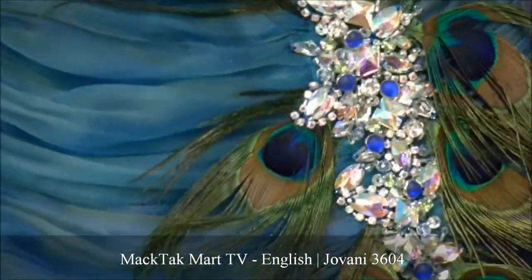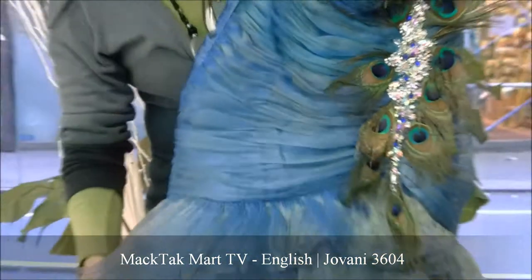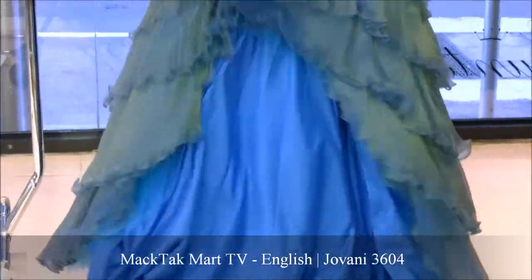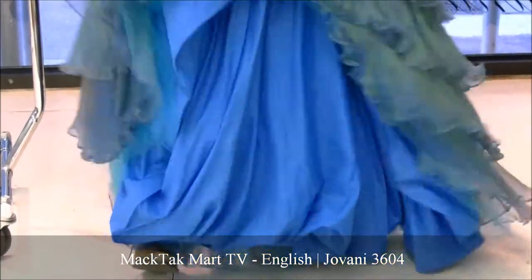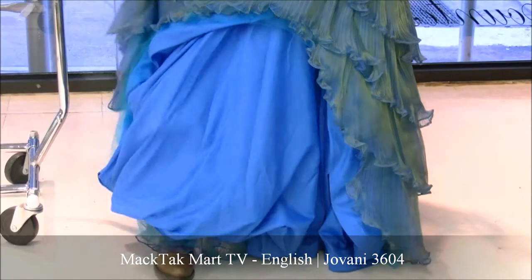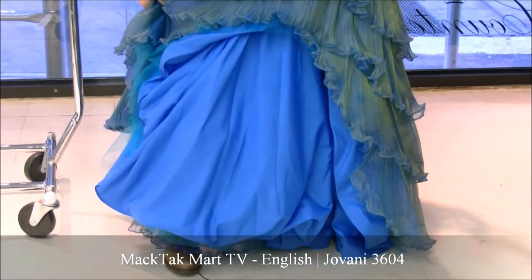The dress has very slight cups in it, but it has boning which is going to increase the support of the bustline. And of course you have this really sexy cabaret-type volant that goes all the way down and gives a little bit of a mermaid shape cut to that Giovanni gorgeous gown.